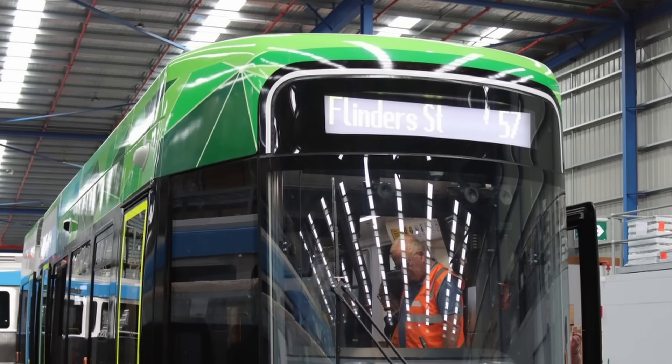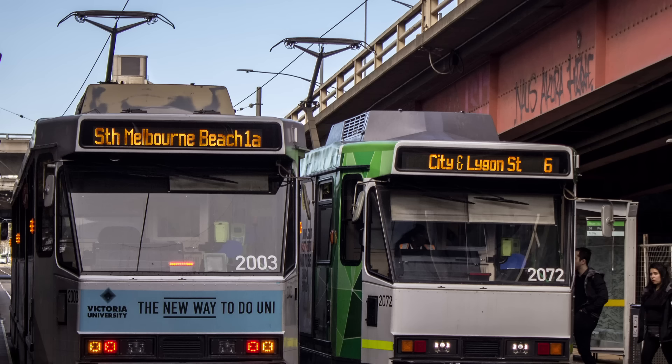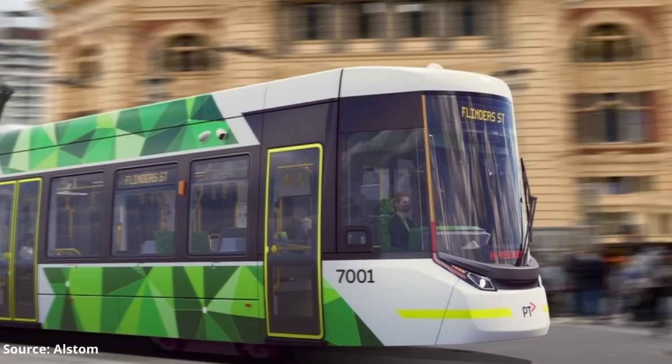Before we move inside, I'd like to mention something about the destination displays. As with the Extrapolis 2.0 train, I didn't find the front one easy to read, and I think that the orange text on black background displays currently fitted to most A, B and Z Class trams are better than this yellow text on dark grey design. Maybe it's part of the mock-up not being 100% true to life, but I hope that what was shown here is not what is rolled out on the actual vehicles.